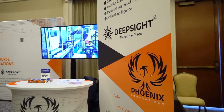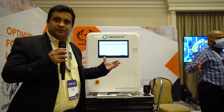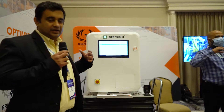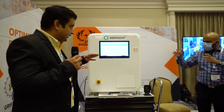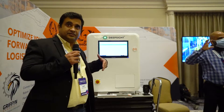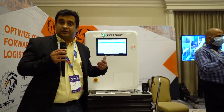Introducing DeepSight. This is our cosmetic grading platform used for grading smartphones consistently. It grades different types of smartphones — your iPhones, Samsungs, and different other types of phones — and it provides you with a consistent grading to provide good value, so you don't lose value in the marketplace.